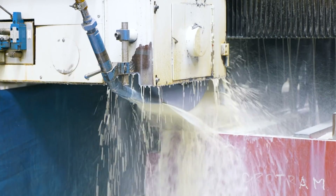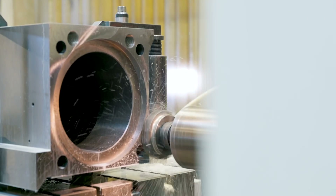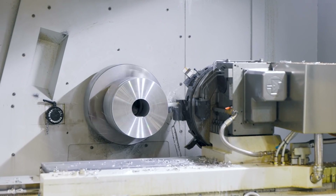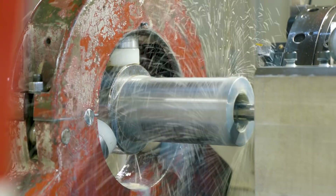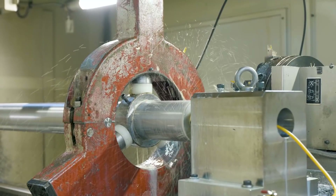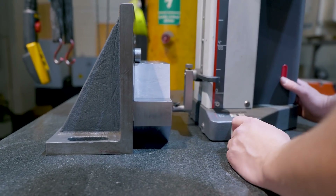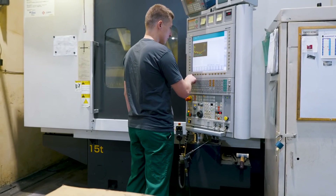Our production facilities in Brno and in Lipnik are sufficient enough to machine all the major components for your machine — from beds and columns all the way to the smallest part of the headstock. And as it usually goes, the smaller the part, the more accurate it needs to be. Fortunately, we have just the right machines for the job.